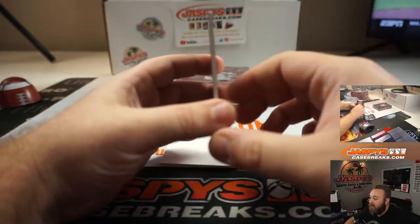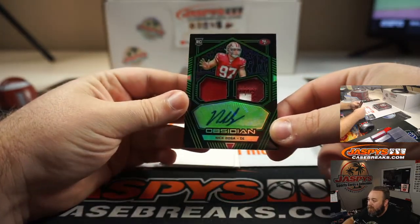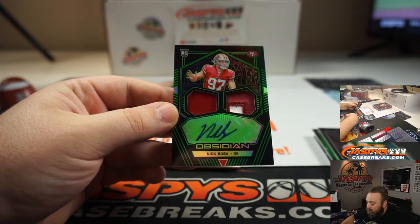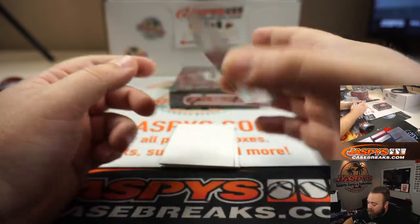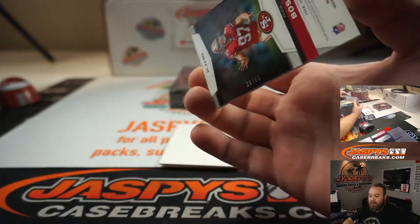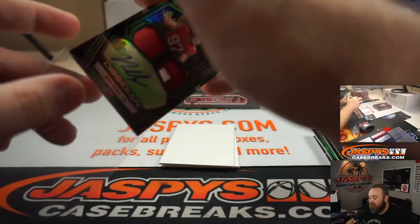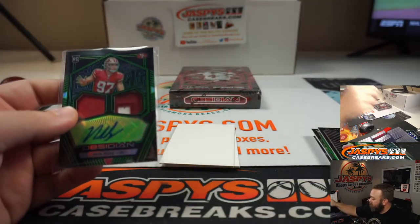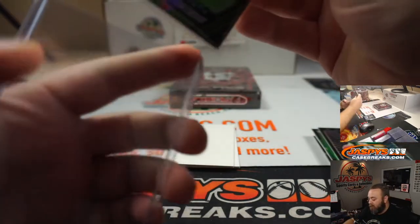And nice patches here — defensive Rookie of the Year, Nick Bosa. Patch and auto, nice chunky patch on the right-hand side from the numbers, it looks like. That's numbered 26 out of 50. Not too bad — it's a nice first box.